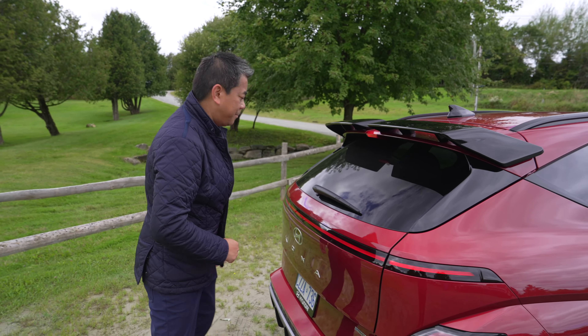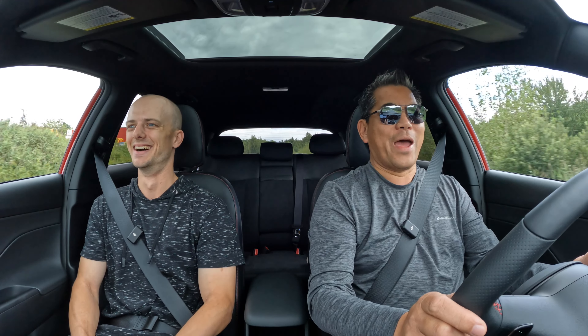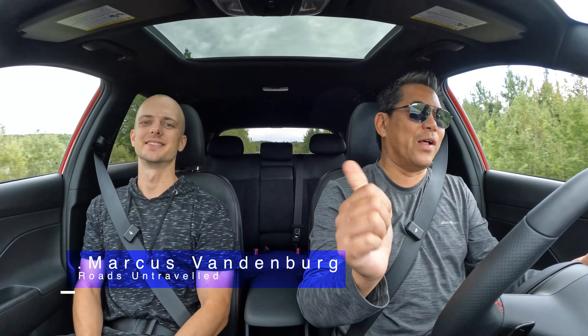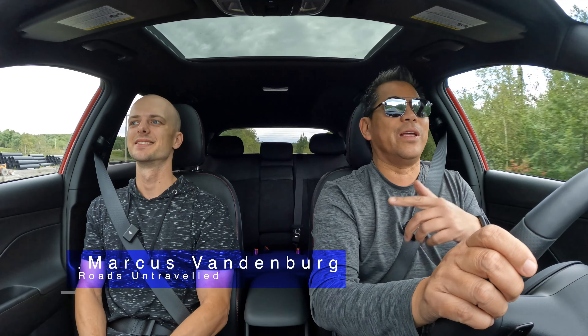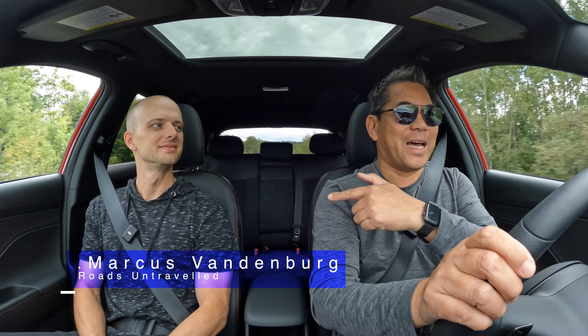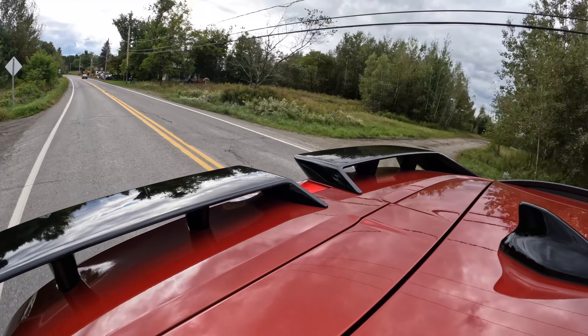Let's go for a drive! Full send in the brand new 2024 Hyundai Kona. We have a special guest in the co-pilot seat — Mark is from Roads Untraveled, a fellow YouTuber. Make sure to check out his channel, especially if you want to see car reviews and a lot of tuner stuff. We are in the eastern townships outside of Montreal, and the roads are beautiful with this new Kona.